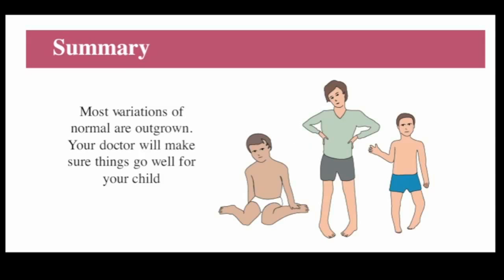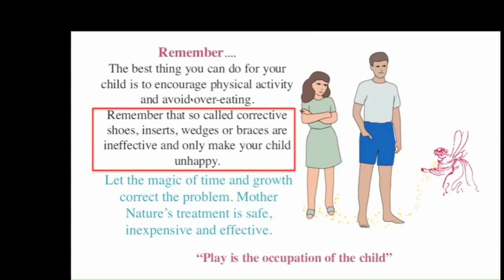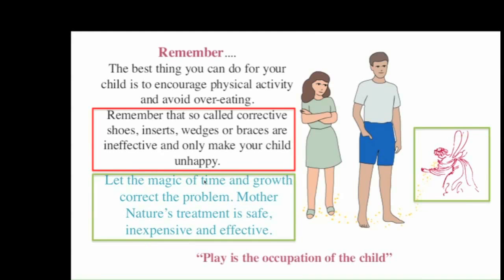In summary, most variations of normal are outgrown, and your doctor can be consulted if necessary to make sure things are progressing normally. Remember that the best thing you can do for your child is to encourage physical activity and avoid overeating. The so-called corrective devices don't really change anything and just make your child unhappy. It's best to let the magic of time and growth solve the problem, because Mother Nature's treatment is safe, inexpensive, and effective.